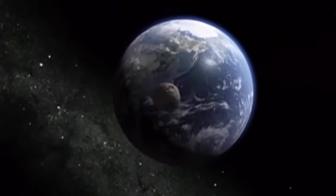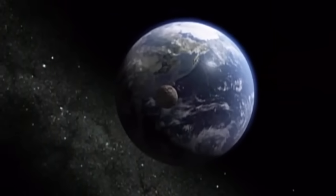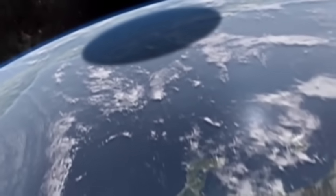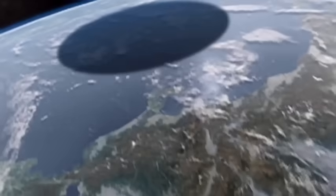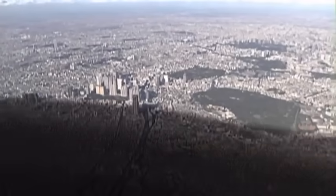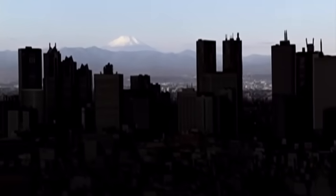The asteroid's diameter is larger than the main island of Japan. Even though it is moving at over 720,000 kilometers an hour — that's almost 450,000 miles an hour — the asteroid appears eerily slow because of its size.